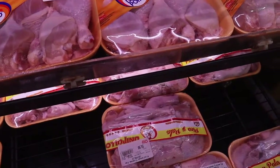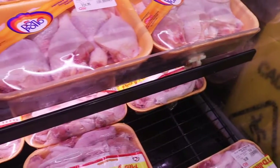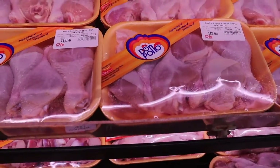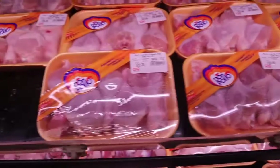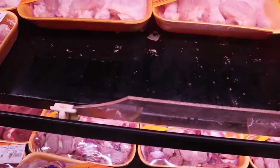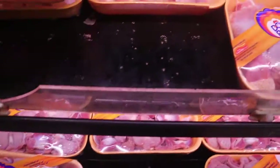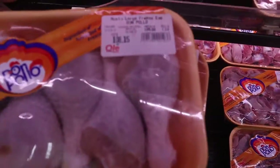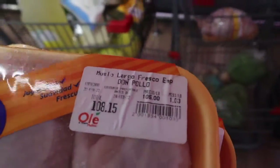Now I'm going to buy some chicken. Like I said, I'm on a budget. I'm looking for ones that don't have too much blood. This one looks okay — we'll go with two packets. One is 108 pesos and the other is around 120-something pesos.